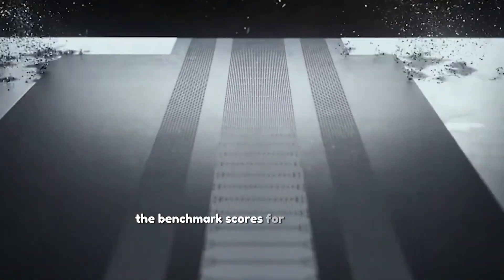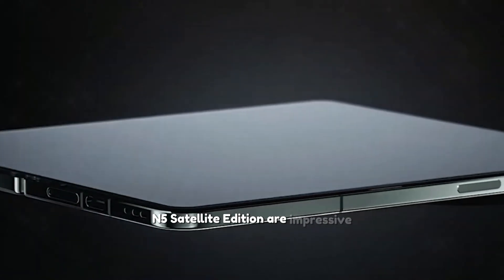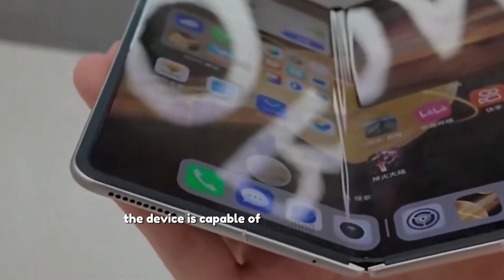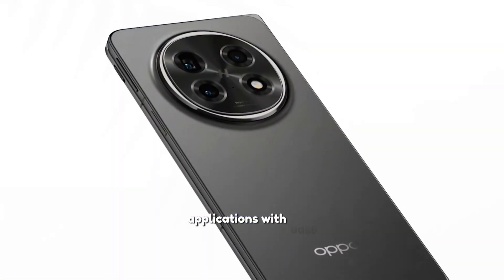The benchmark scores are impressive, with 3,000 points for single-core performance and 8,333 points for multi-core performance. This indicates that the device is capable of handling demanding applications with ease.